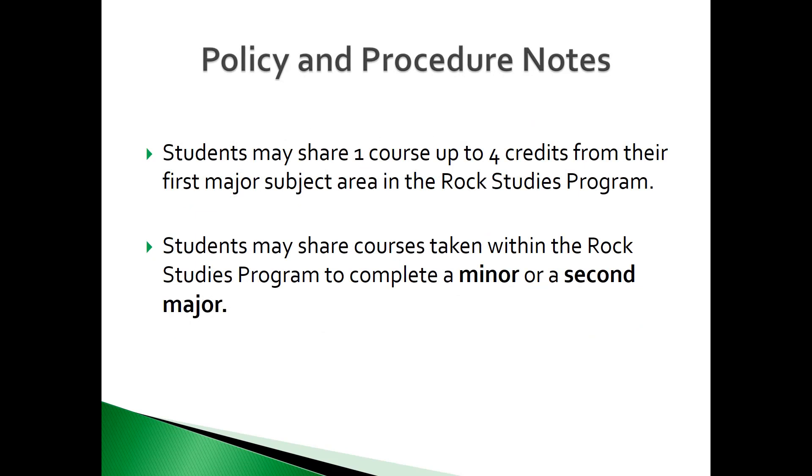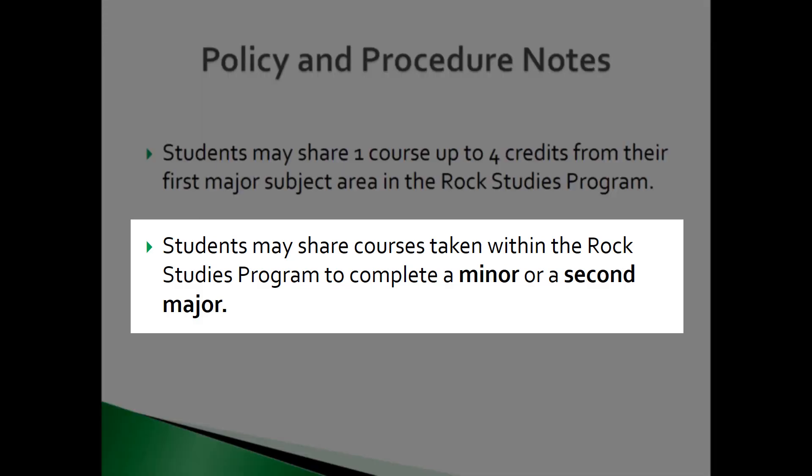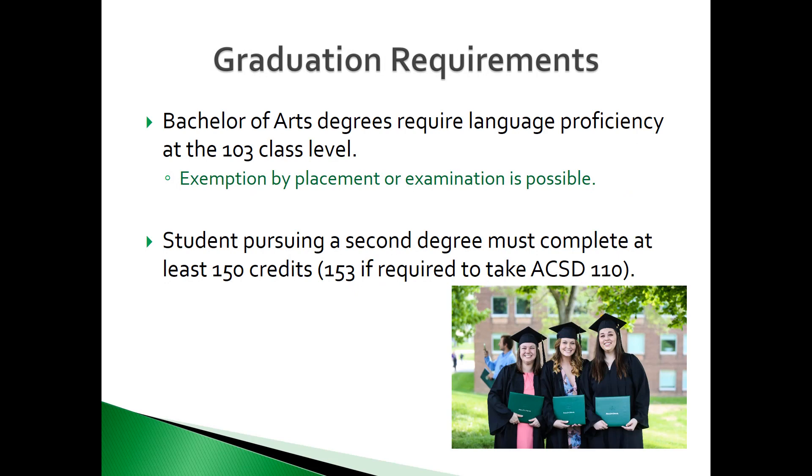According to general academic policies regarding Rock Studies, students may share one course up to four credits from their first major subject area towards their Rock Studies requirements. However, students may share courses from their minor or a second major. For those students completing a Bachelor of Arts degree, Slippery Rock requires that you show a language proficiency at the 103 class level. Students may demonstrate this proficiency by completing the Modern Language Placement Exam at Freshman Orientation or by scheduling an appointment with the Modern Language and Cultures Department. If you do not take or pass the exam at the 103 level, you must complete courses to meet that proficiency level.